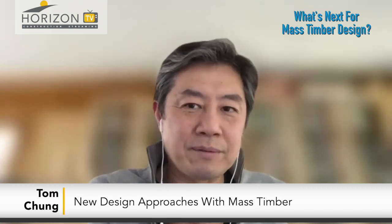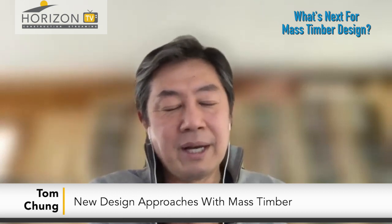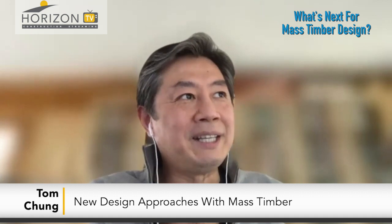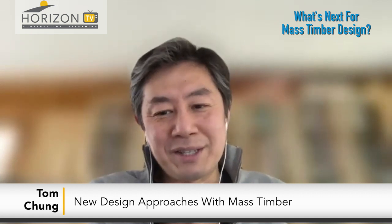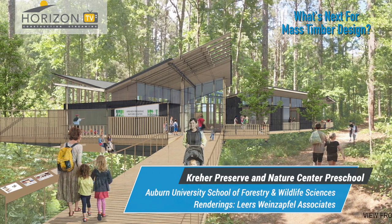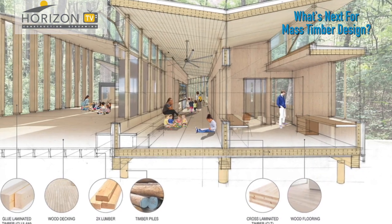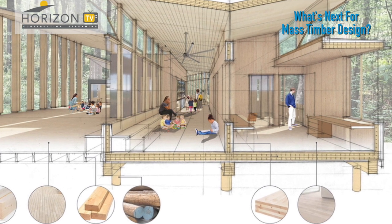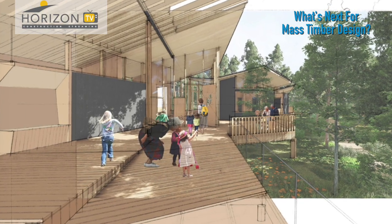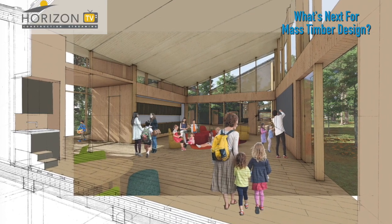Other projects we've got on the boards include a museum for the National Museum of Forest Service History in Montana — looking at a cultural typology of building using mass timber. We're also doing a tiny, tiny environmental education center for a preschool in Auburn, Alabama, which is barely 3,000 square feet. That's really looking at a microscopic level in terms of procuring all of the source wood on the building site, because it's being built in a nature preserve.